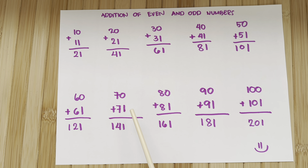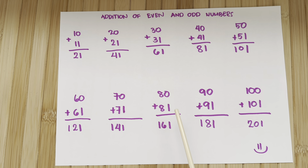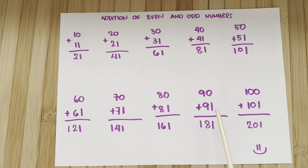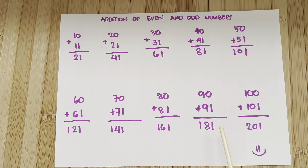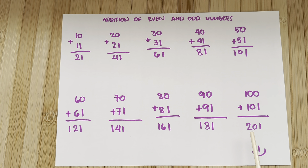70 plus 71 is equals to 141. 80 plus 81 is equals to 161. 90 plus 91 is equals to 181. 100 plus 101 is equals to 201.